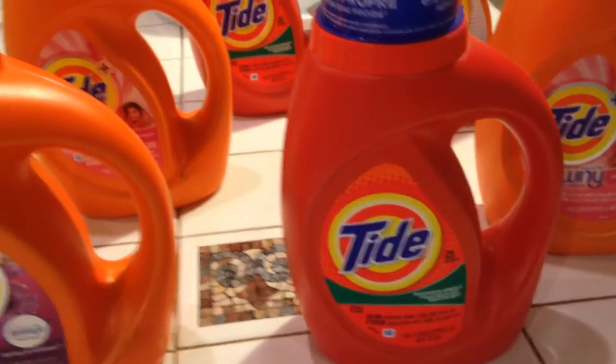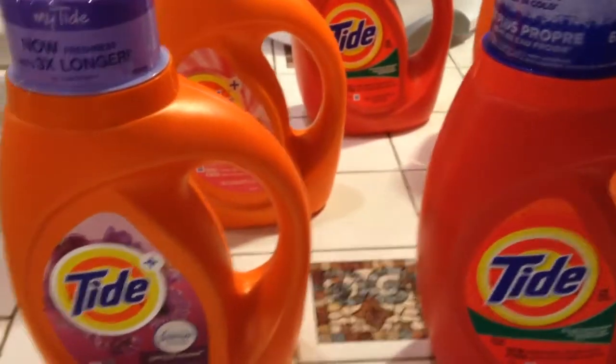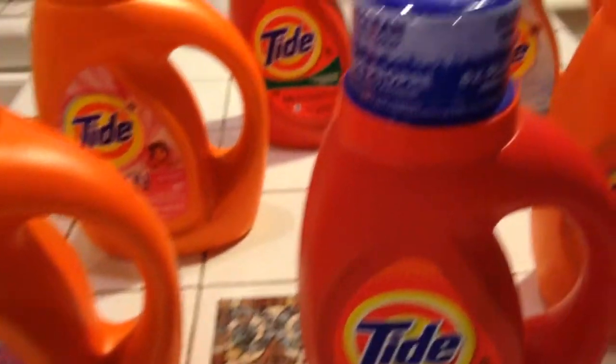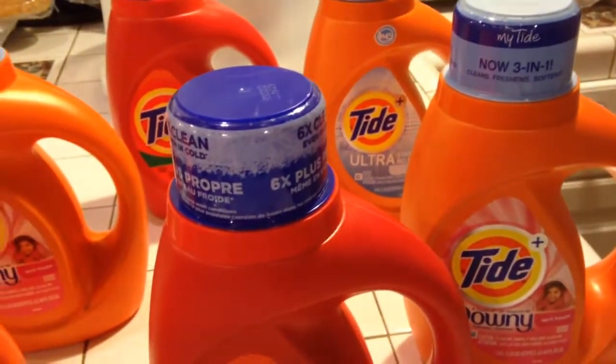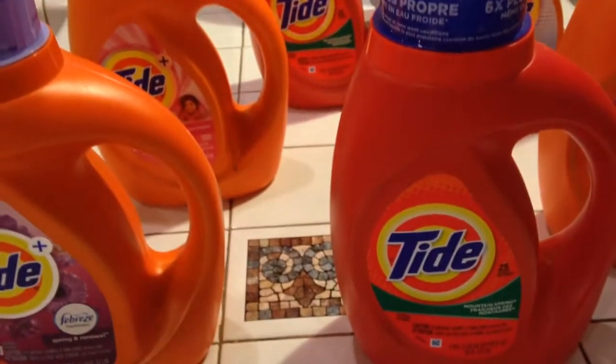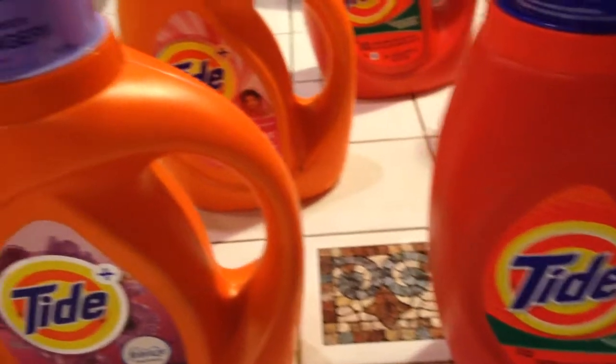I went in to CVS just to make sure that I got in on this Tide deal. However, I did not have that dollar off coupon that's on CVS, so I still didn't get it down as cheap as I could. But for me to save two dollars, that was awesome.